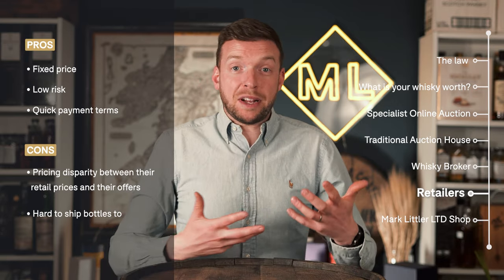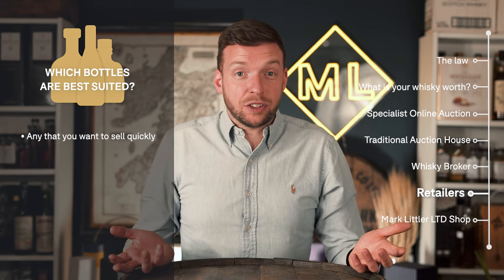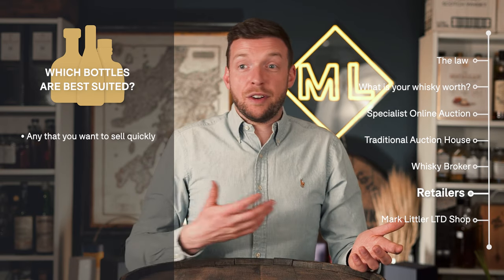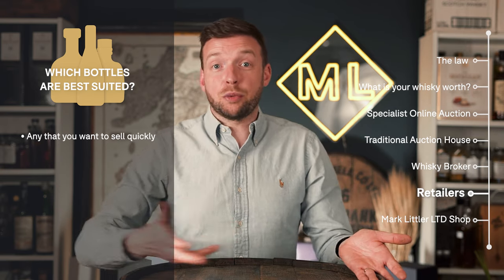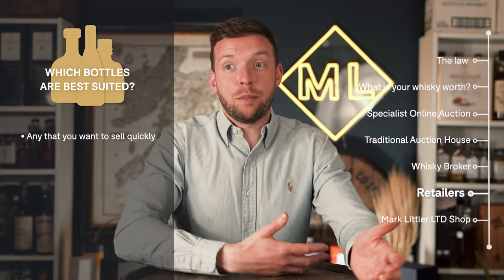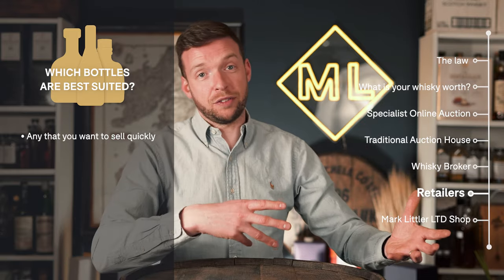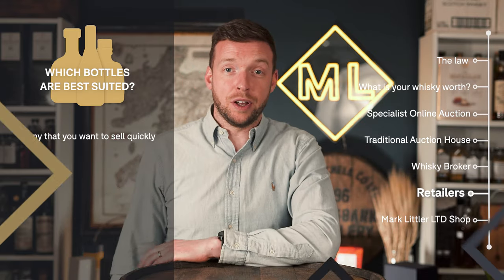What bottles are best suited to selling to a retailer or dealer? Basically it depends on your circumstances. If you're feeling quite lazy and you just want a quick sale, you can call up your local whiskey shop and they'll give you a price. But if you want to see the entire market, get in touch — we'll give you a valuation and let you know what it's worth.